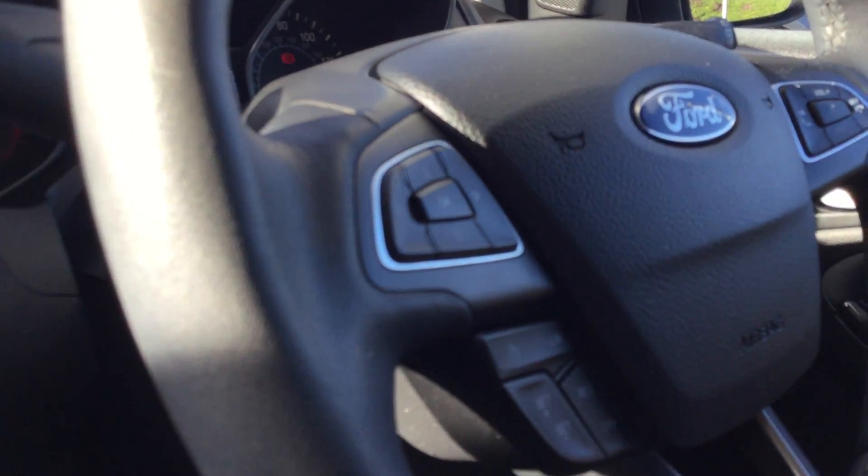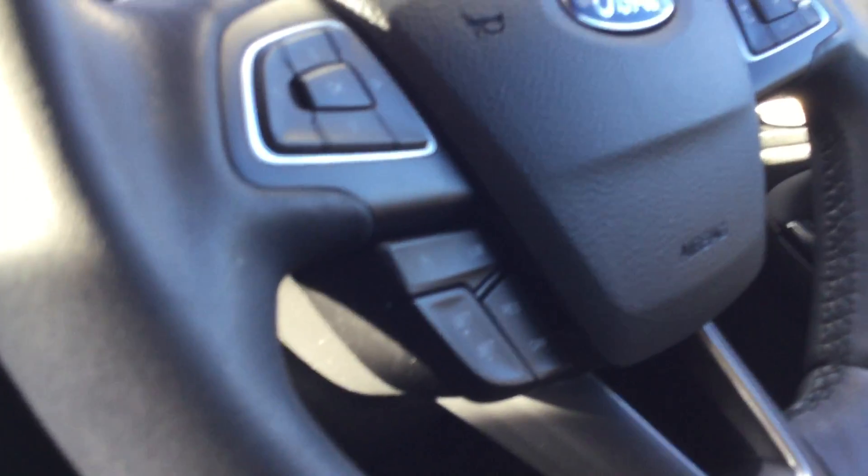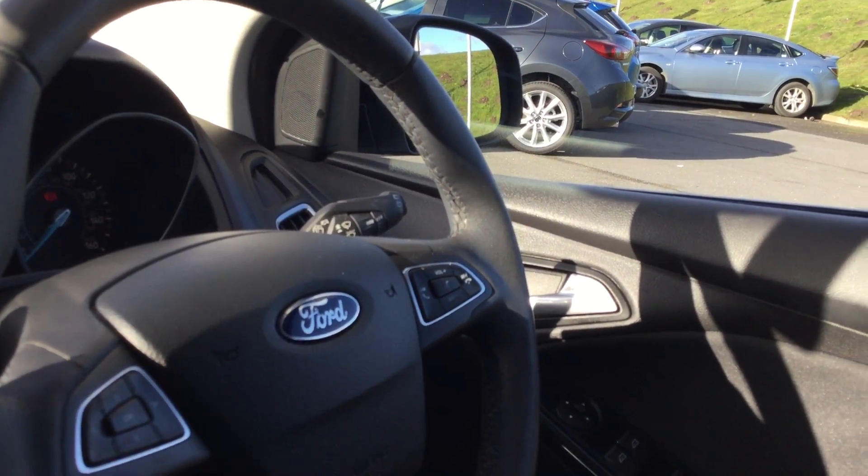Steering wheel function controls, cruise control and speed limiter, audio controls, voice command control, and Bluetooth control.